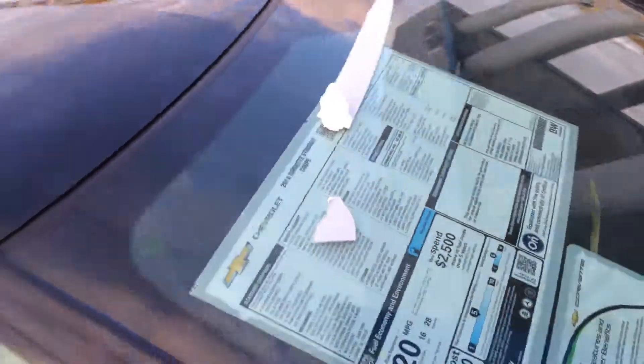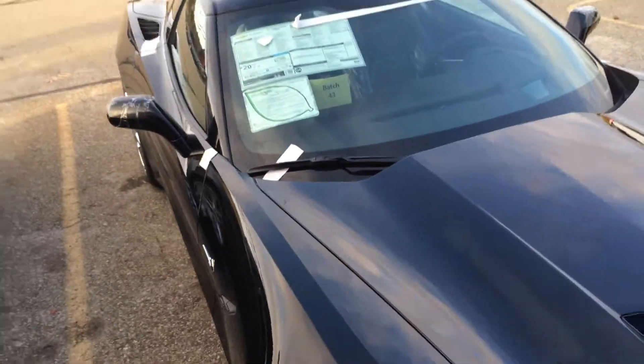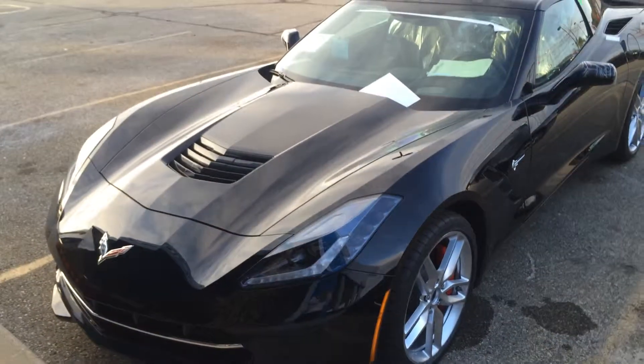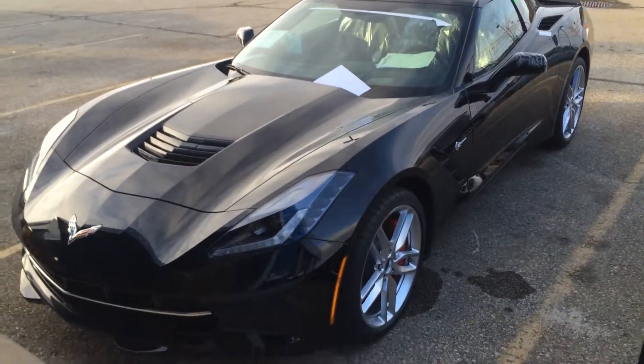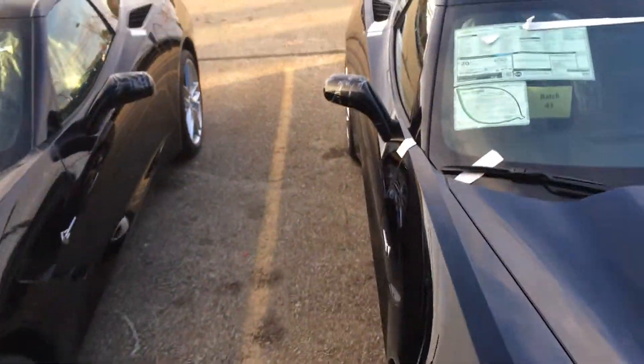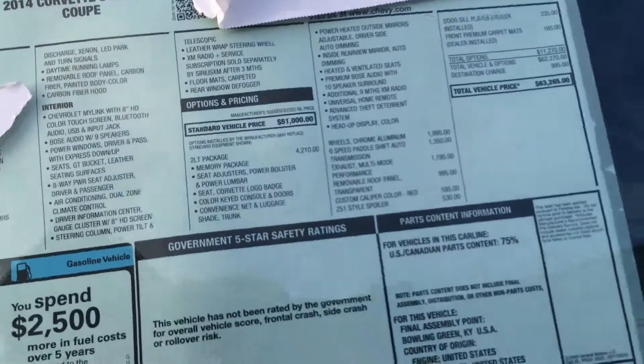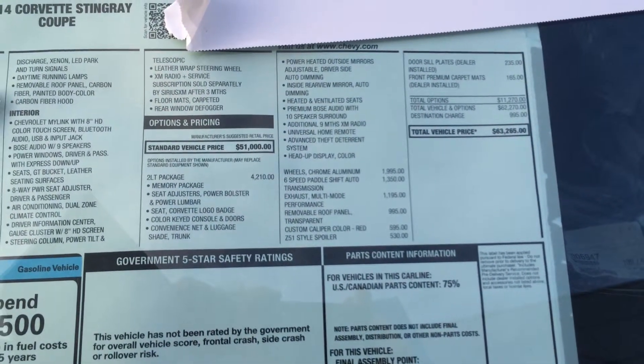One's a stick, one's an automatic. This one is an automatic. This one lists out at 63,285.